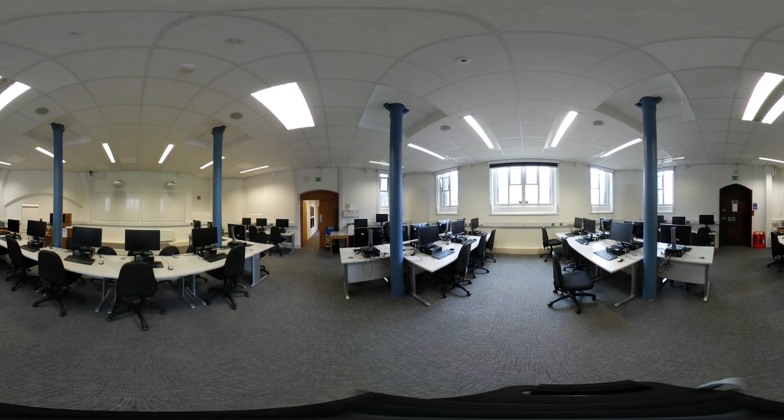On the ground floor is the computer training room that is frequently used for training sessions run by the library. These include sessions on reference management, literature searching, and other study and library skills. When this room is not in use, readers are free to use the computers.